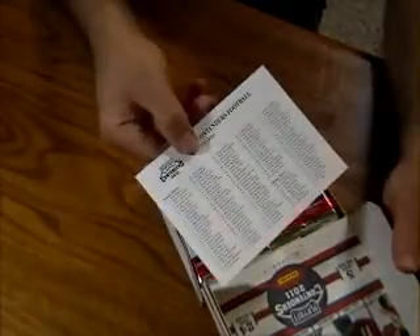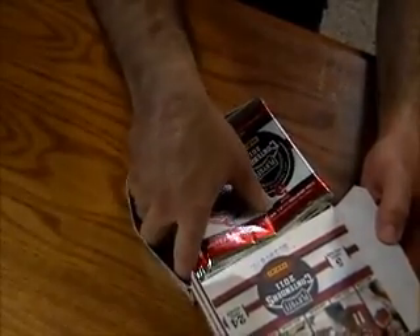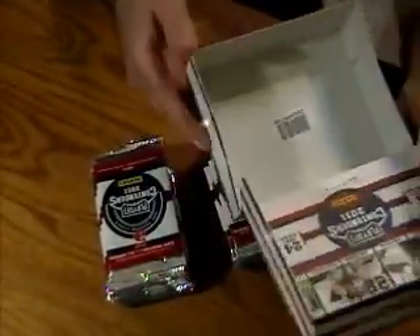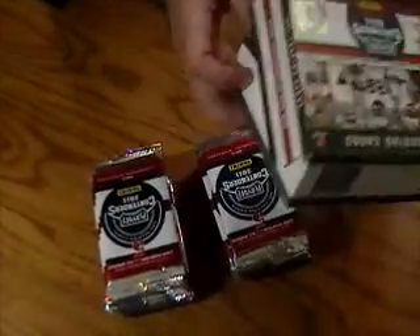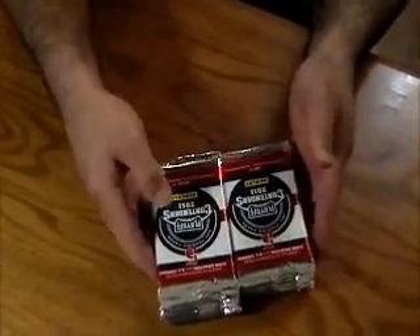Okay, here's a checklist. The rest of the box is empty. Alright, here we go.